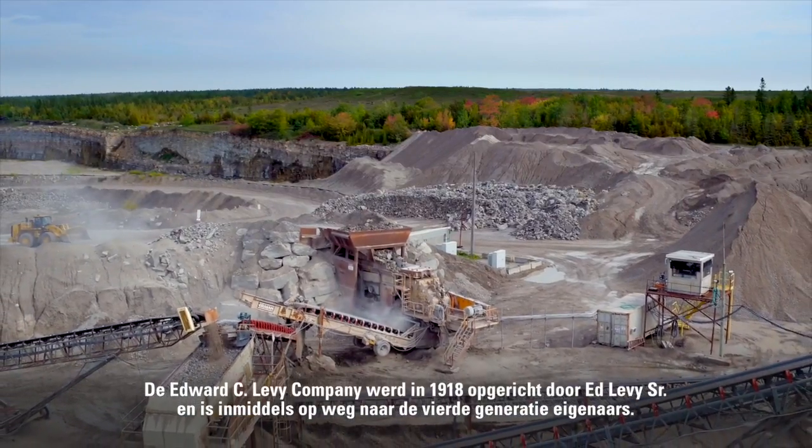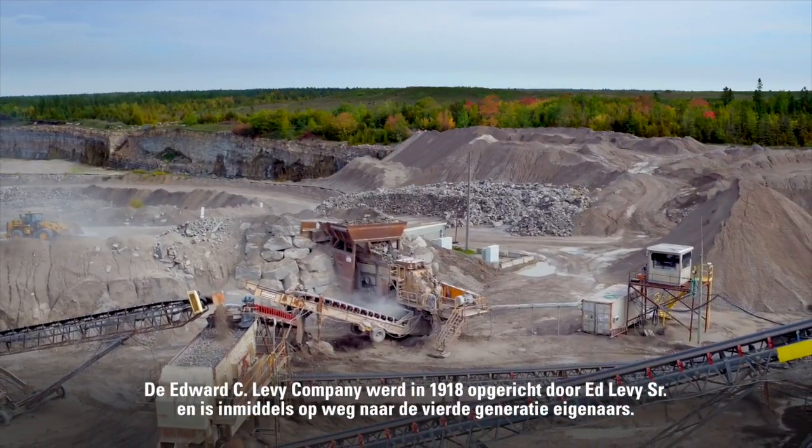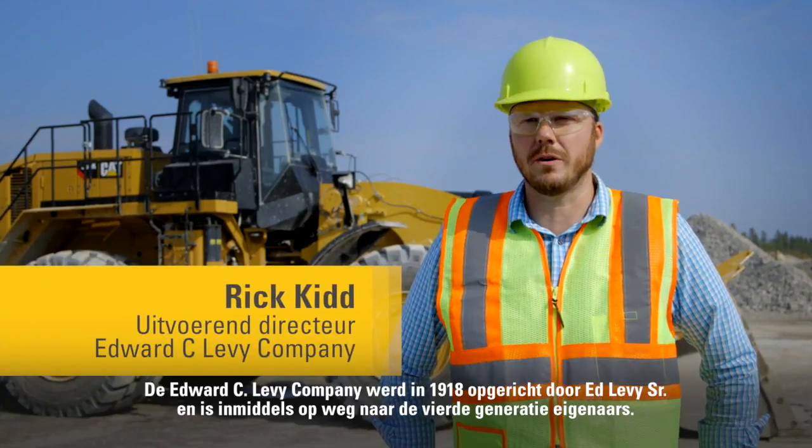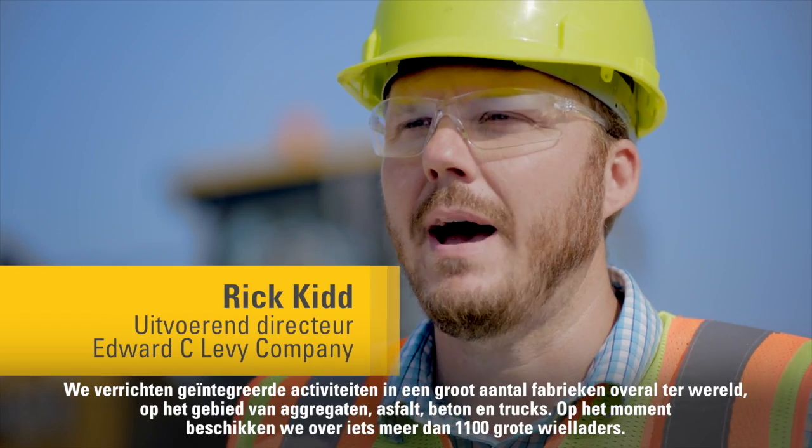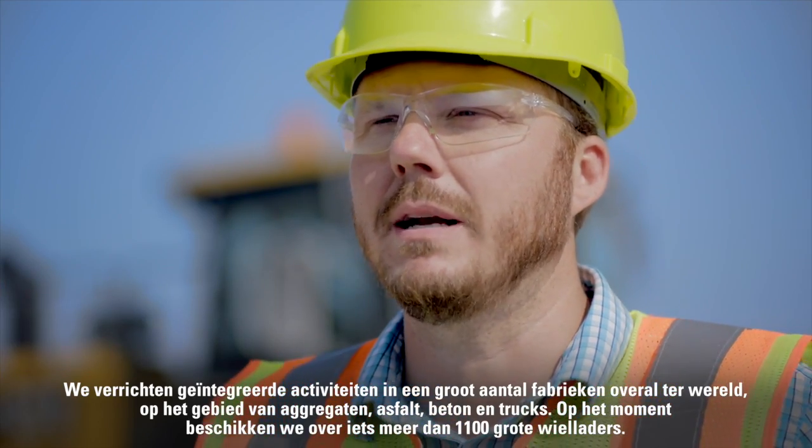The Edward C. Levy Company. We were founded in 1918 by Ed Levy Sr., and we are now heading into fourth generation ownership. We operate in integrated and mini mills around the world, along with aggregate, asphalt, concrete, and trucking operations.